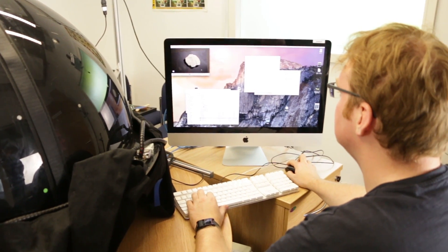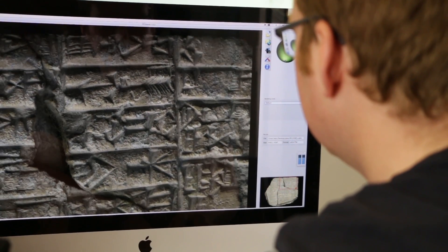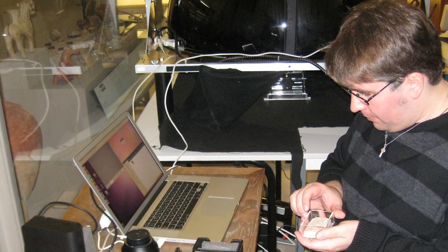Our technology, called the RTI Dome, makes it possible to store a special kind of photo which allows you to adjust the lighting of the object after the photo is taken. This amazing device, which is based on reflectance transformation imaging, is already in use by museums across the world. The system comprises three main parts: a camera, a lighting dome, and computer software to process the data and view the image.